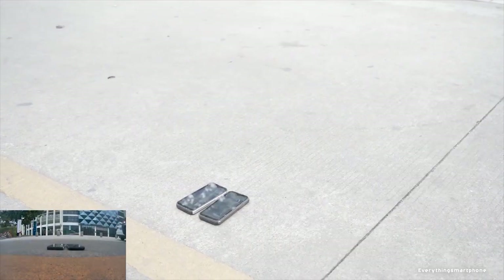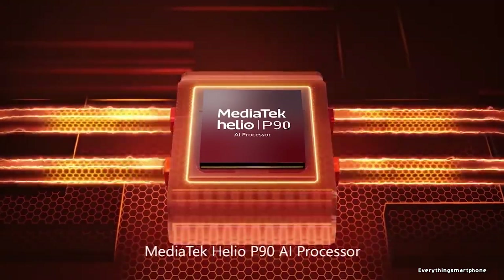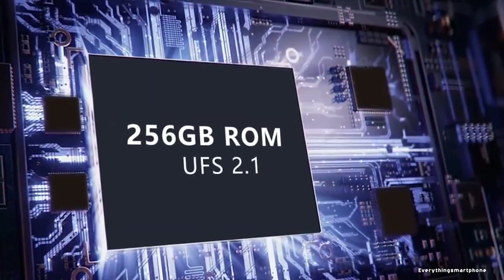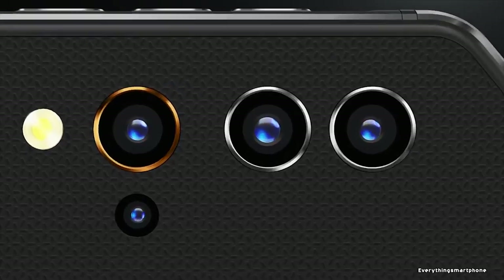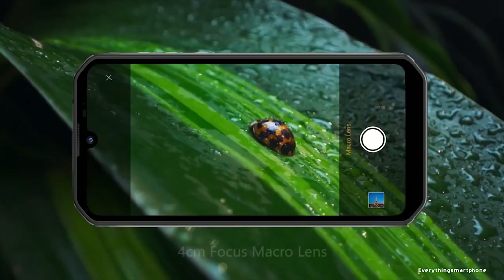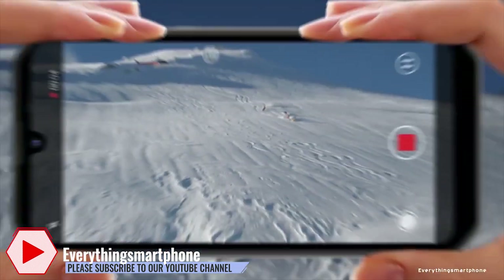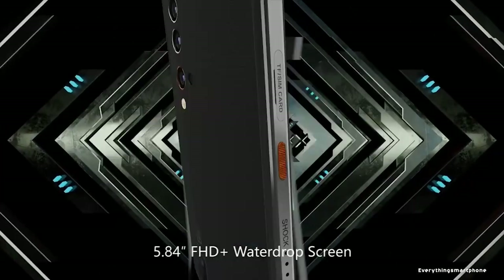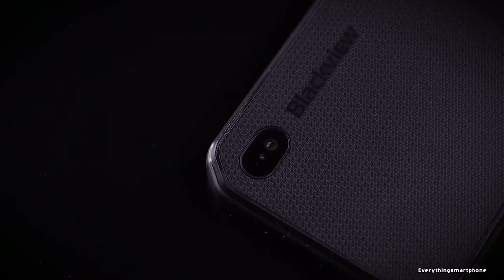The Blackview BV9900 has a MediaTek Helio P90 processor with integrated GPU PowerVR GM9446, 8 GB of RAM, and 256 GB of internal storage with expansion up to 256 GB via microSD. It has a quad camera setup on the back: 48 MP ultra-clear, 16 MP ultra-wide angle, 5 MP depth sensor, and 2 MP macro camera. Back camera features include 15-scene AI mode, 120-degree ultra-wide angle, super night shot mode, and underwater photography up to 1.5 meters. The front has a 16 MP selfie camera with f/2.0 aperture, featuring face cute, portrait mode, and face unlock.